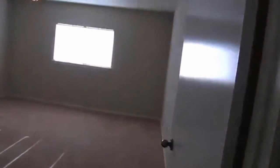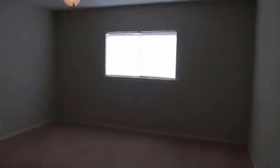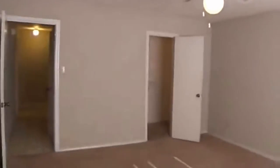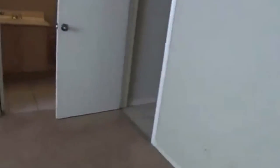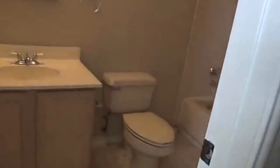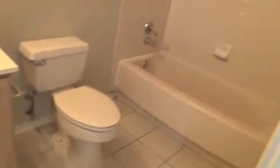On into the master bedroom, which is approximately 15 by 14 — it's a pretty good size. It also has the closet with the shelving system in there, another one up top, so you can store quite a few clothes, shoes, and whatever else you need to store. The master bath is right here, similar to the other bath — they're pretty much the same.